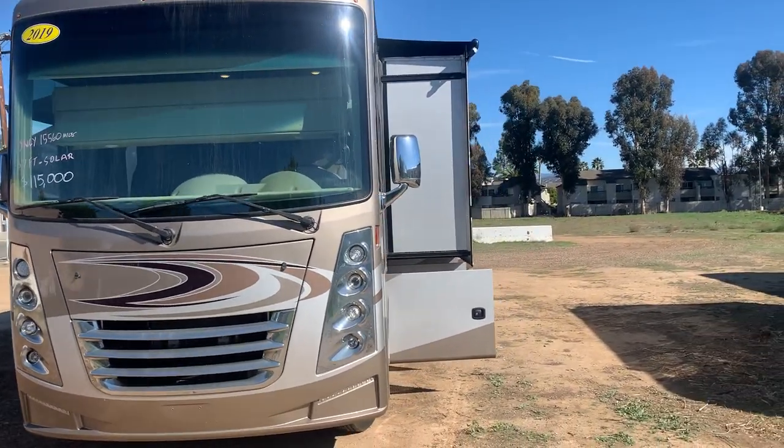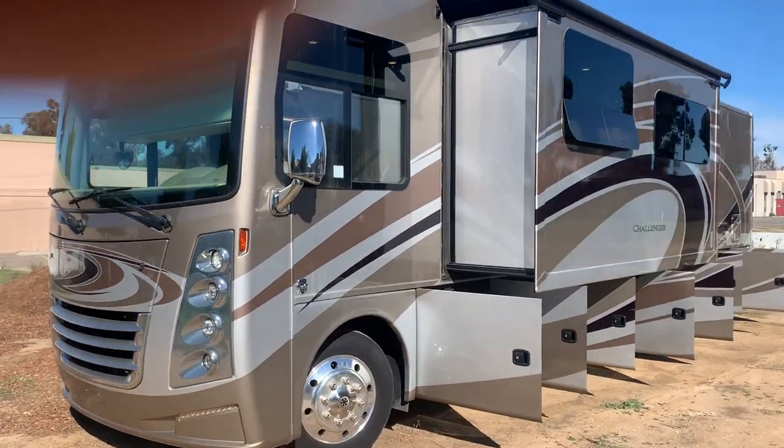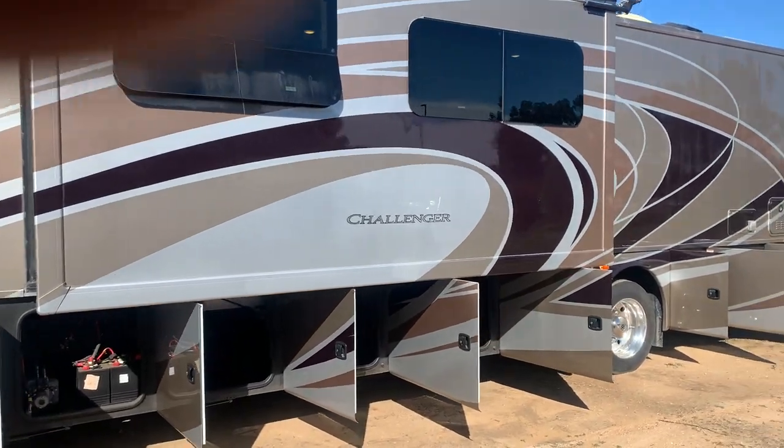Hello, I'm John, the owner here at Robinson Motorsports. This is our 2019 Thor Challenger 35MQ with under 16,000 miles.